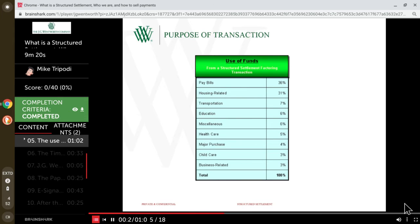31% of customers need to pay rent, want to buy a home, or need to make improvements to their existing residence. 7% need to buy a car or transportation. Education comes in at 4%, healthcare at 5%, major purchases at 4%, channel care at 3%, and other business-related reasons — such as making an investment in a business, buying a business, opening a business, or funding a business — account for 3%. Miscellaneous transfers make up 6% of the market.